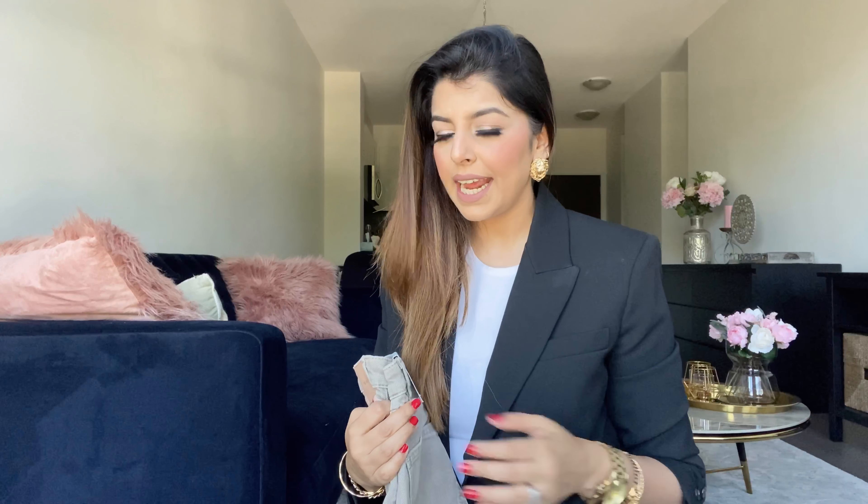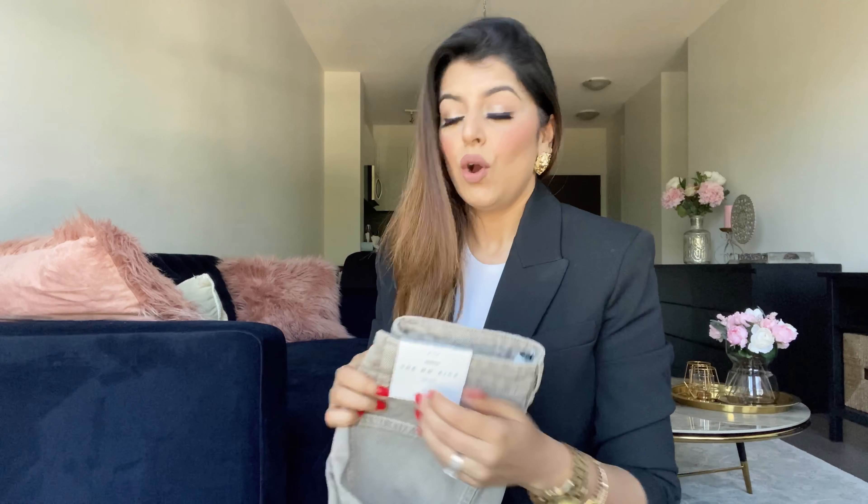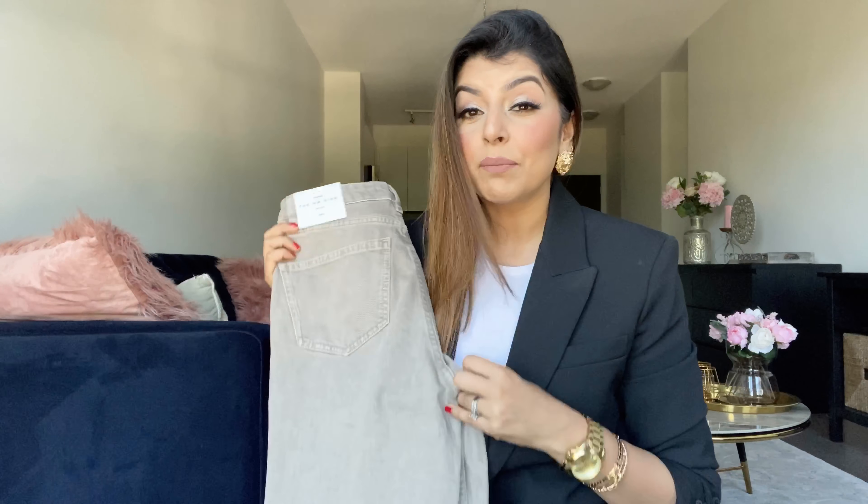I recently discovered that Zara has increased their prices — the usual pricing was $49.90 but now it's $59.90. But what can you do? When you love something, you get it!